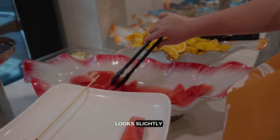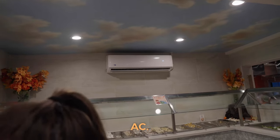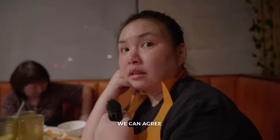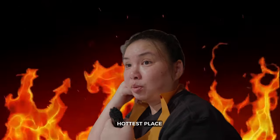This watermelon looks slightly improved. Pro tip though: stand right here — it's the only AC. We can agree that this is the hottest place to eat in SGV — the hottest place to eat hot pot.